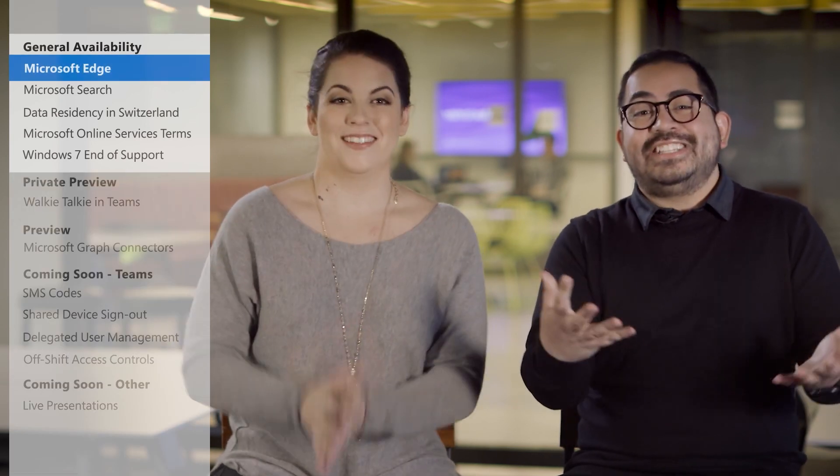If you haven't already heard, the new Microsoft Edge is finally here. Let's check in with Vivian, who will share more about the news.